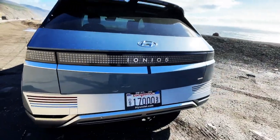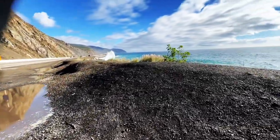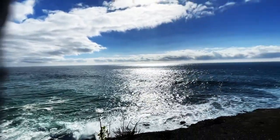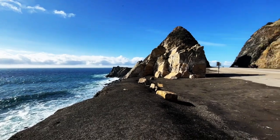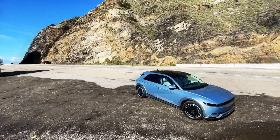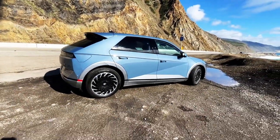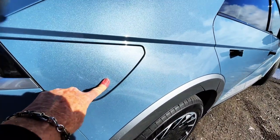Kind of a cubist design — very different than the Ioniq 6 that's going to be coming. It's quite a spectacular day today in Malibu. Not sure of the price of the car or a lot of those details, but I think what's important is the design is very unique, very interesting. It does a lot of different things that work sometimes and sometimes don't.